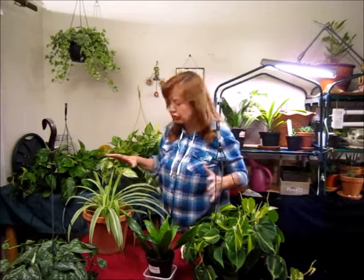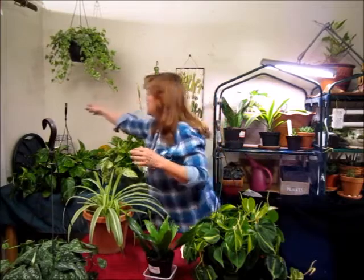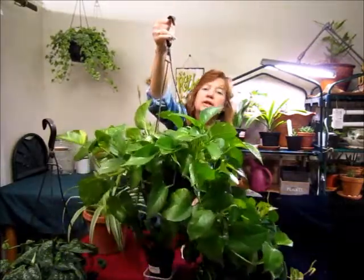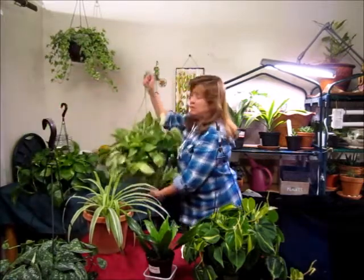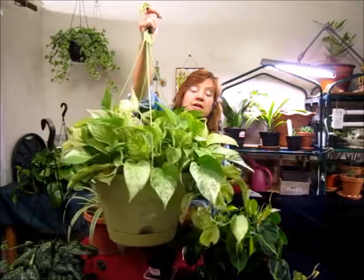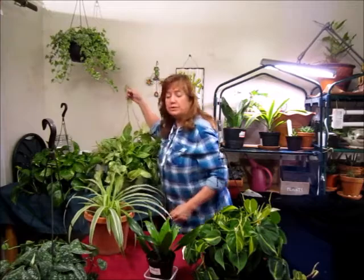I've got these — a lot of these are hanging in my home in different places; I just brought them down to have them all together. But I have three pothos: one, two, and three. This one being the golden pothos — beautiful plant, just a nice looking hanging plant that grows real easy. This one is the marble queen, which is real nice, very thick. It's very good for removing toxins and chemicals in your home.